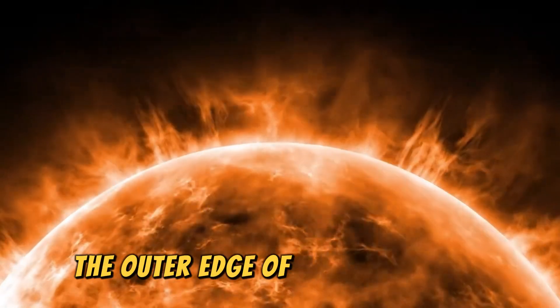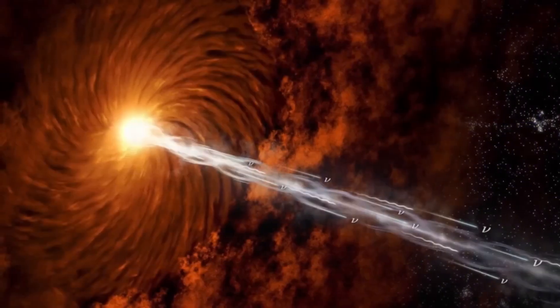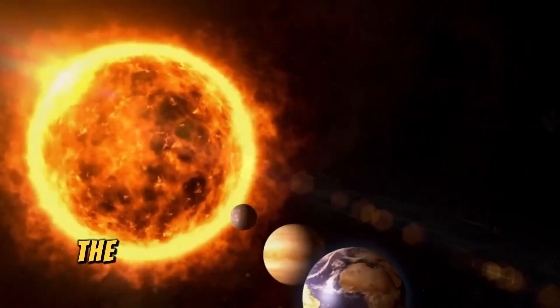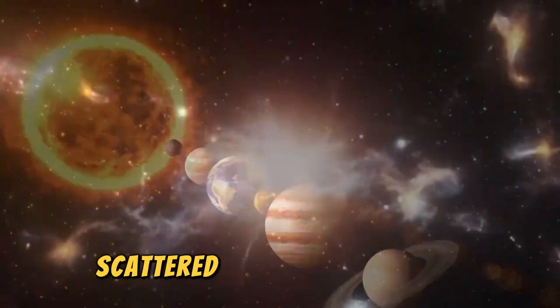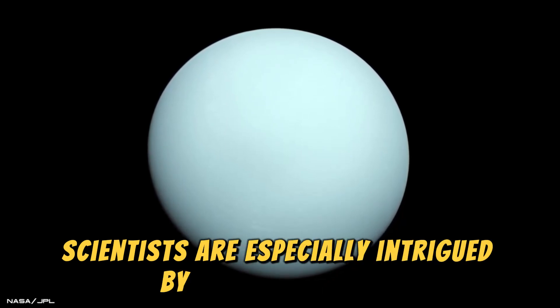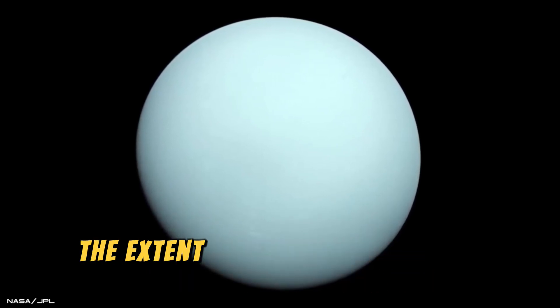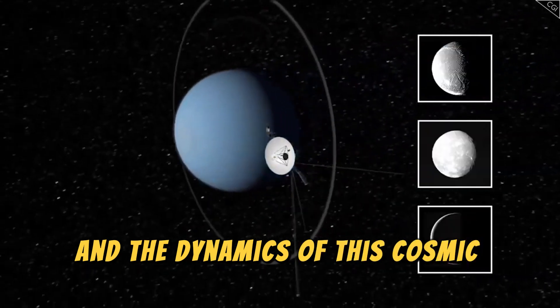The outer edge of the heliosphere, called the heliopause, marks the beginning of interstellar space. Understanding this boundary has profound implications for comprehending the Sun's movement through the galaxy, as well as the conditions around other stars scattered across the cosmos. Scientists are especially intrigued by the interactions at this threshold: how the solar wind and interstellar medium mix, the extent of material exchange across the boundary, and the dynamics of this cosmic collision.